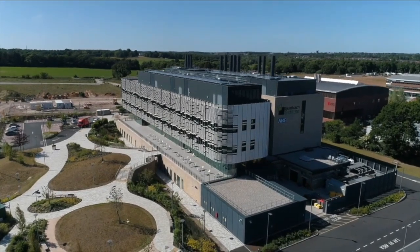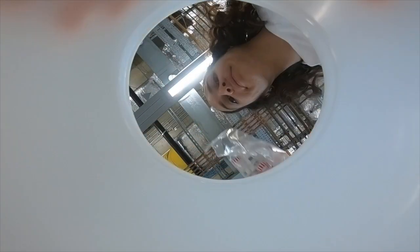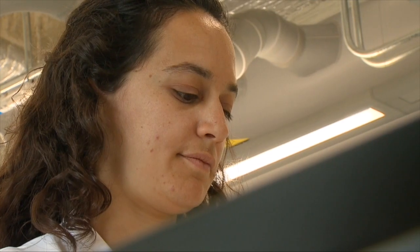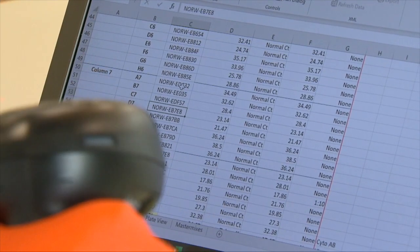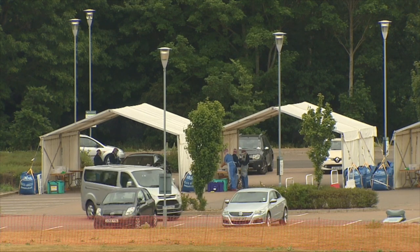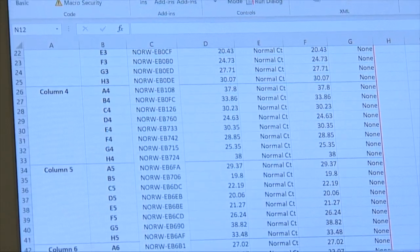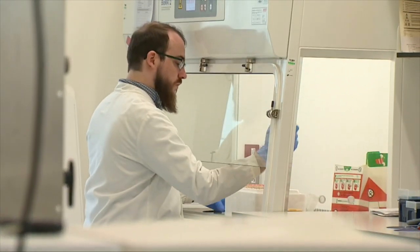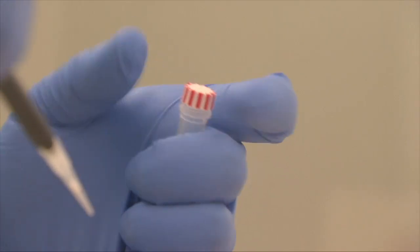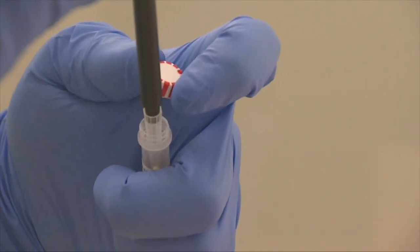In a new lab just outside Norwich, world-leading research is going on that could help ease the country out of virus lockdown. With one testing station visible from the lab window, if you've come up positive recently your virus sample could well have ended up here. Alex normally studies infections in people's joints but, like many other scientists, he's been drafted in to study the virus.